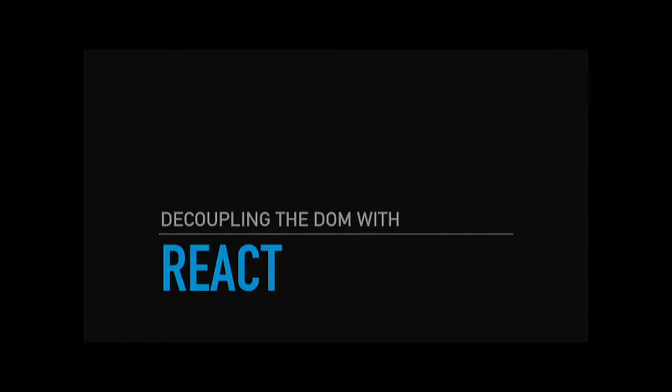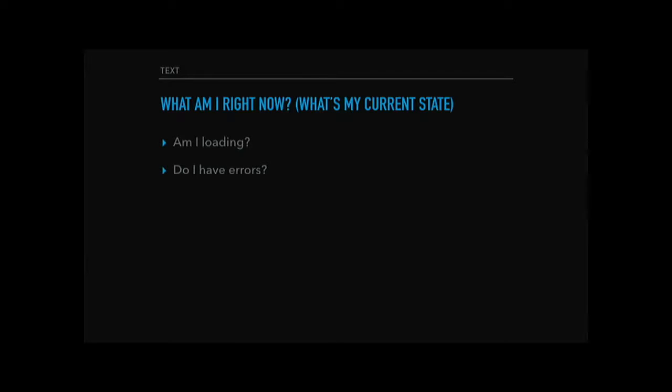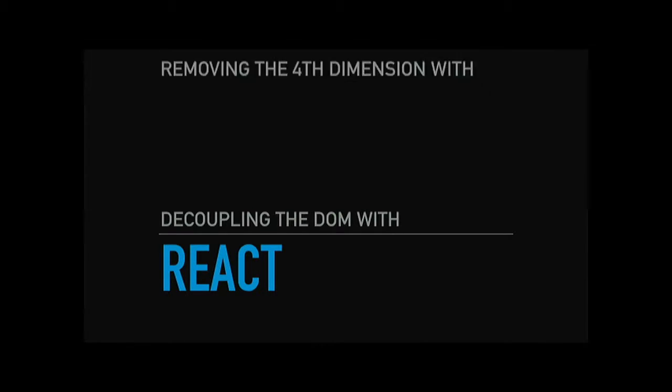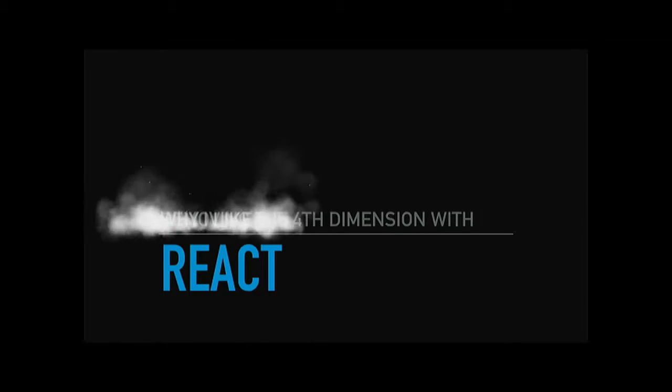But decoupling from the DOM isn't actually React's biggest or strongest feature — that was more of an implementation detail. What I really want to talk about is how React lets you write declarative code in a very imperative environment. Being able to simply ask the question of your app — what am I right now? What's my current state? Am I loading? Do I have errors? How many results do I have? — removes time from the equation. Not having that cognitive load of where you're at in your app makes it easier and faster to add features and debug your code. So really this talk should be called removing the fourth dimension with React, but what I really want to call it is just: why I like React.